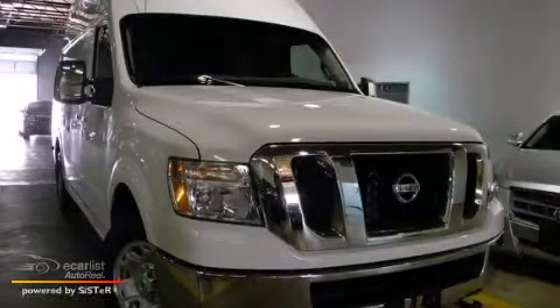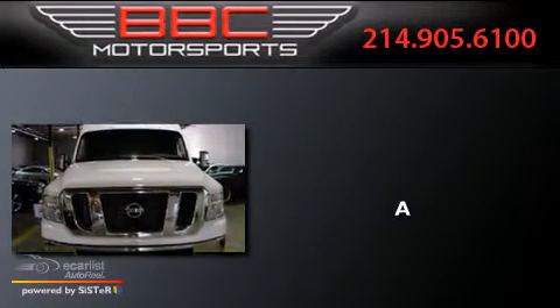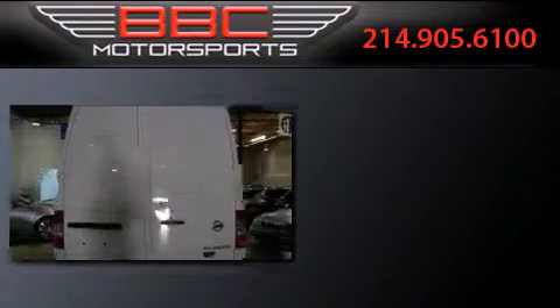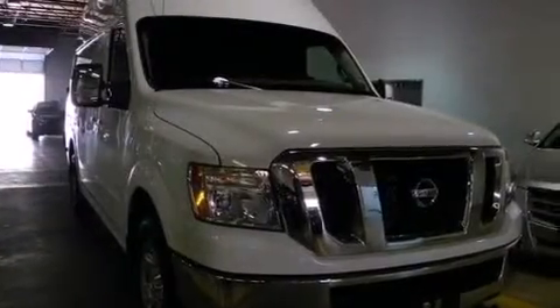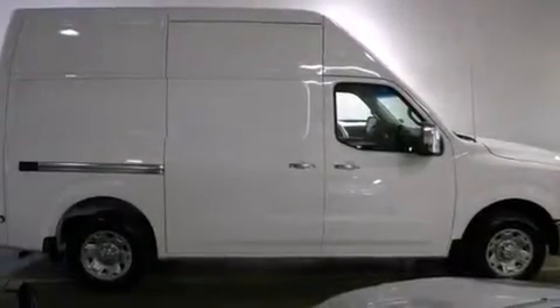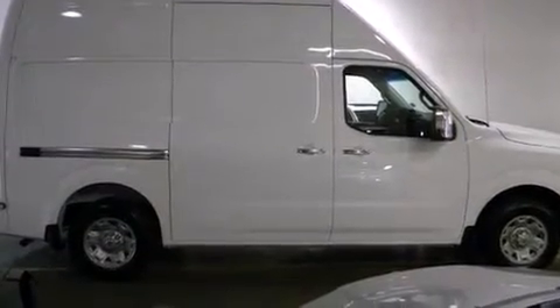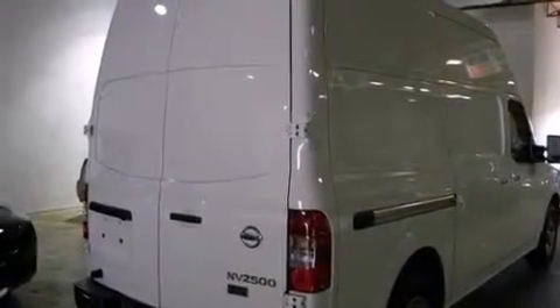This is a 2012 Nissan NV. Features include a low tire pressure indicator, air conditioning, side curtain airbags, a full-size spare tire, roof rails, rear impact crumple zones, traction control, and anti-lock braking system.